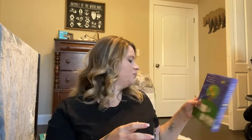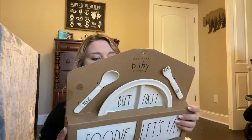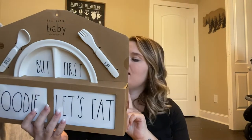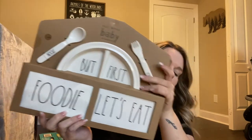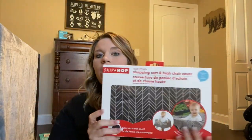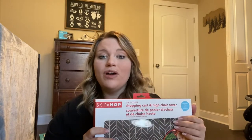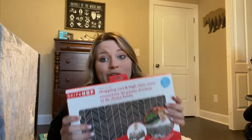Next we got Baby's First Bobble, which I think is so sweet — my mom got it for him — and she also got Grandma's Wishes. Next we got his first plate set with a onesie that says 'foodie,' a bib that says 'let's eat,' and a spoon and fork inside. We also got a shopping cart and high chair cover, which I'm so glad we ended up with — I totally didn't think about that and probably wouldn't have until it was time to put him in a shopping cart and been grossed out.